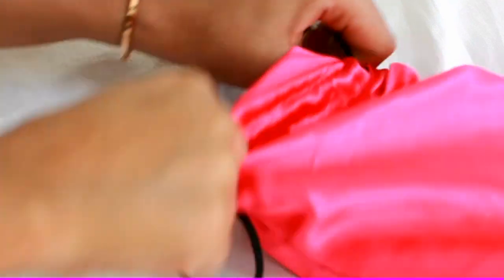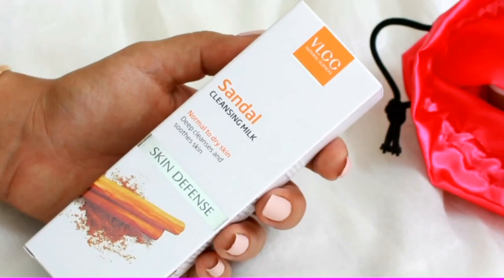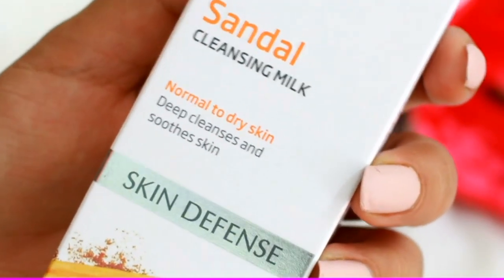Digging inside the box, the products have been packed inside a really beautiful pink bag. The first thing you'll find is the VLCC Sandal Cleansing Milk — I got one for normal to dry skin since I have dry skin. Trust me, this product has the most amazing scent. It deep cleanses your pores and really adds a nice glow to your skin — I could see a difference in just one use, which I think is amazing.